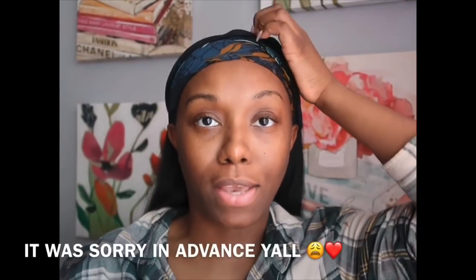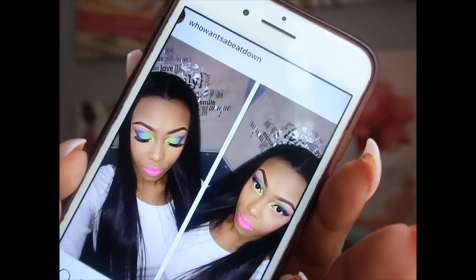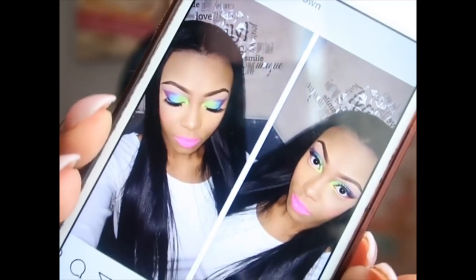Hey y'all, what's good? I'm back! I'm gonna do a throwback Thursday look. You have to track your progress, y'all. I'm gonna do a throwback Thursday look of the first look that put me on the map. And I'm just looking at it like, wow, it was messed up. But for real, look at this — Michael Jackson is still alive. Like, what? Look at it!